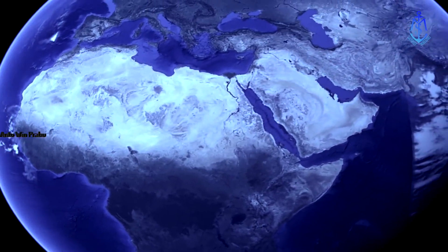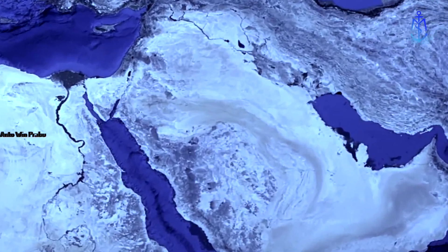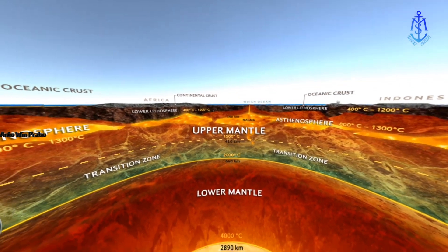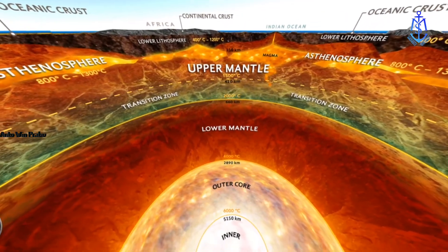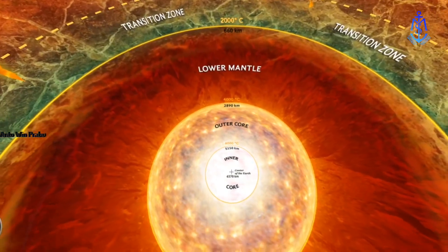Yet even the deepest canyon is but a tiny scratch on the planet. To really understand Earth, you need to travel 6,400 kilometers beneath our feet. Starting at the center, Earth is composed of four distinct layers: from deepest to shallowest, the inner core, the outer core, the mantle, and the crust.